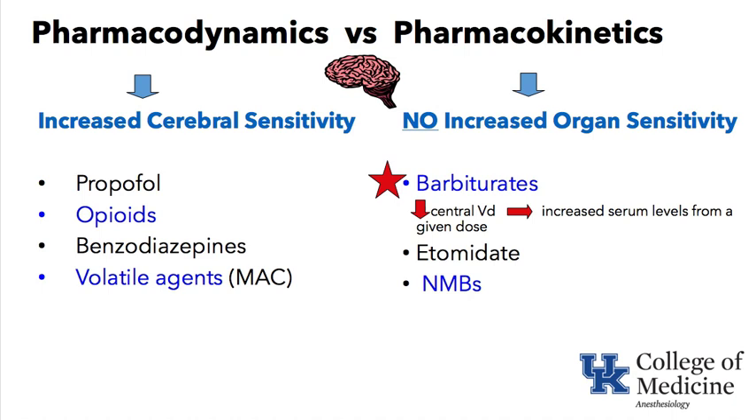As opposed to barbiturates — thiopental was a classic ITE keyword — there is no evidence of increased organ sensitivity to thiopental. The central volume of distribution is decreased in the elderly, resulting in more drug reaching the brain and staying there at increased concentrations for longer, rather than the brain itself being intrinsically more sensitive to it. Similarly, the brain and muscles are not more sensitive to neuromuscular blocking agents.